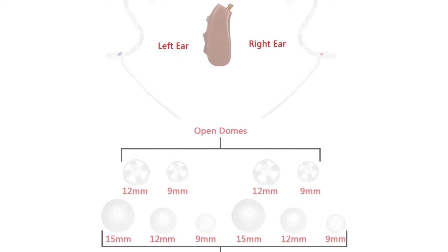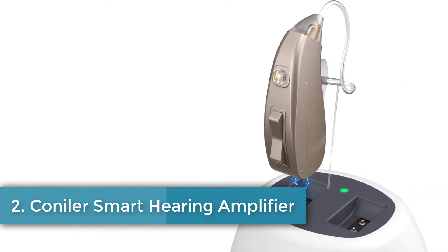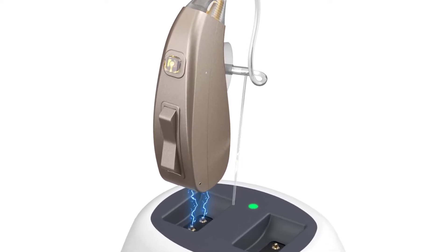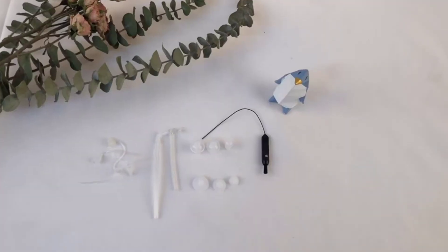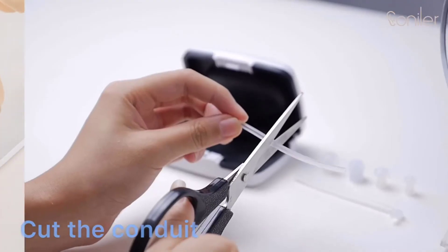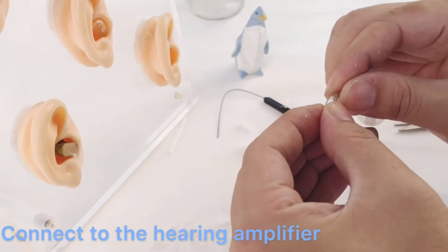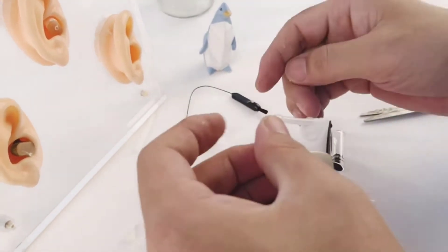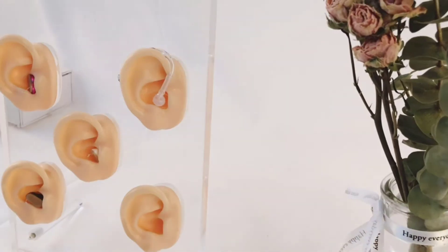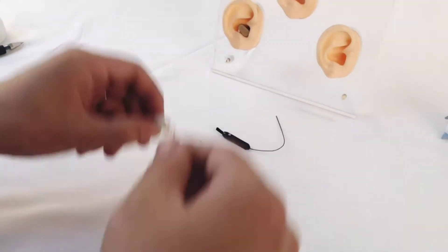Number two: Conila Smart Hearing Amplifier with digital noise reduction. Maximum acoustic gain at 41 decibels. Rechargeable battery lasts for up to 20 hours. Includes magnetic charger base and USB adapter. Smart language processing technology can help improve speech recognition. Includes six ear domes, two tubes, a cleaning brush, and a case. The main draw of this behind-the-ear hearing amplifier from Conila is its integrated DSP intelligence sound chip, which applies dynamic compression to reduce background noise while allowing the user to hear more naturally. Conila provides six ear domes that vary in size, but some buyers choose to replace the ear domes with aftermarket options.